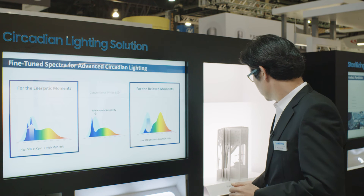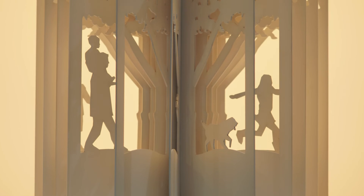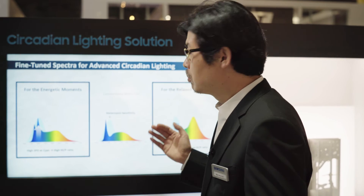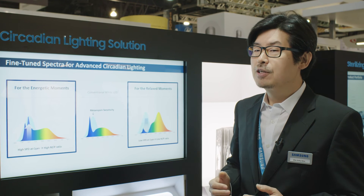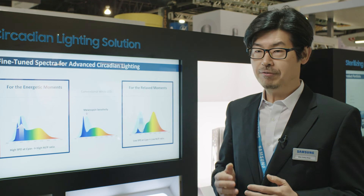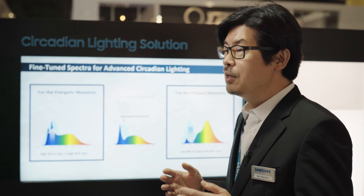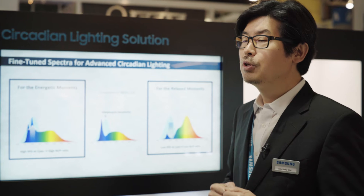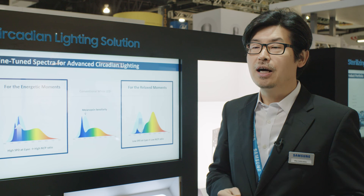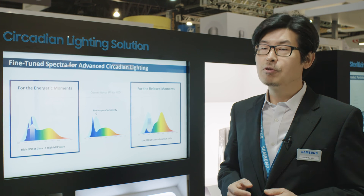So, it works something like this: daytime use for the Energizing LED, and nighttime — or cozy, ambient, relaxing atmosphere — for the Relaxing LED. What differentiates this approach is that we don't have a significant efficacy penalty as in other competing technologies. The lifetime of the new LED is never shorter than conventional LEDs. We believe that we removed some of the critical hurdles to implementing a practical circadian lighting system. Please check this out and enjoy the benefit of Samsung's new circadian lighting solution. Thanks for listening.